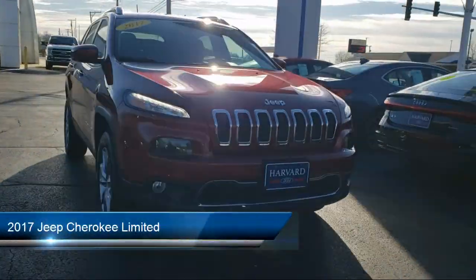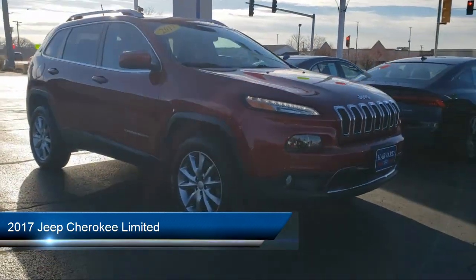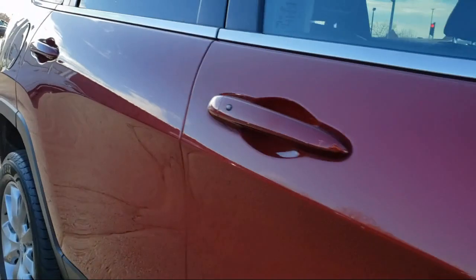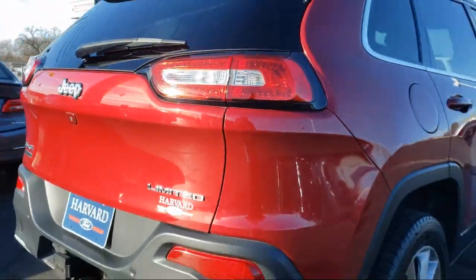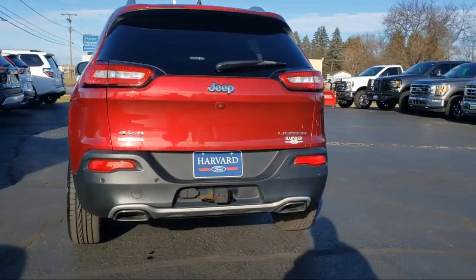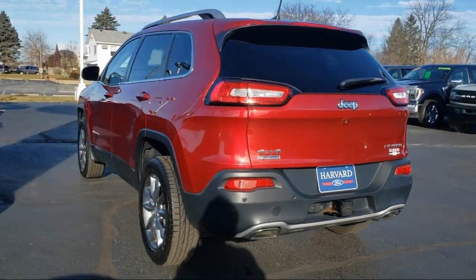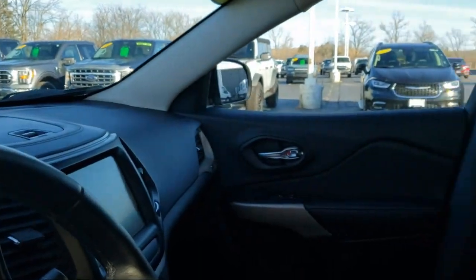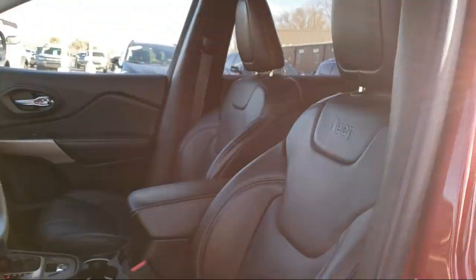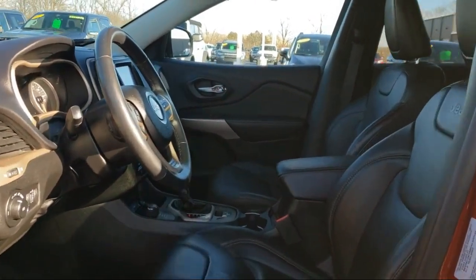It comes equipped with smart device integration, auto dimming rear view mirror, off-road suspension package, power front and fixed rear full sunroof, auxiliary audio input, nine amplified speakers with subwoofer, universal garage door opener, climate control, rear side airbag, four wheel drive, and has less than 80,000 miles on the odometer.